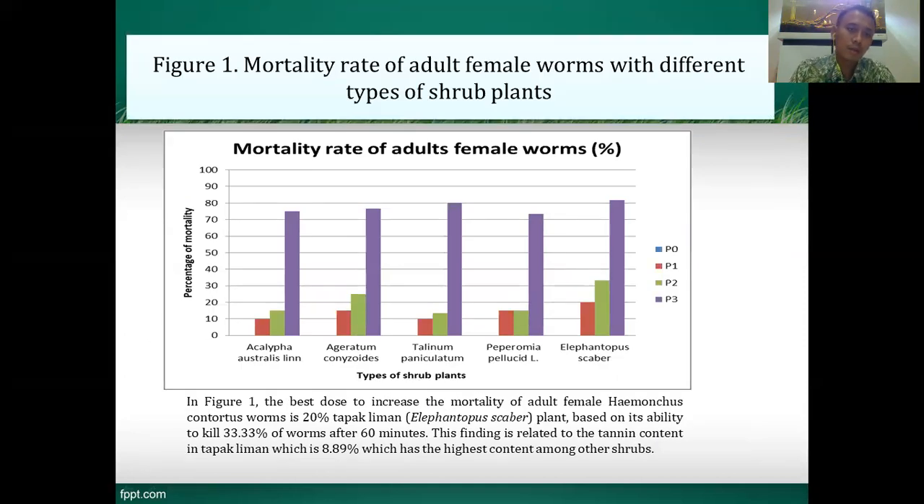Figure 1 shows the mortality rate of adult female worms with different types of subplant. In Figure 1, the best dose to increase the mortality of adult female worms was 20% concentration of Tapak Liman (Elephantopus scaber), based on its ability to kill up to 33% of worms after one hour. This finding is related to the high tannin content in Tapak Liman — the highest among the other subplants — with a value of 0.89%.